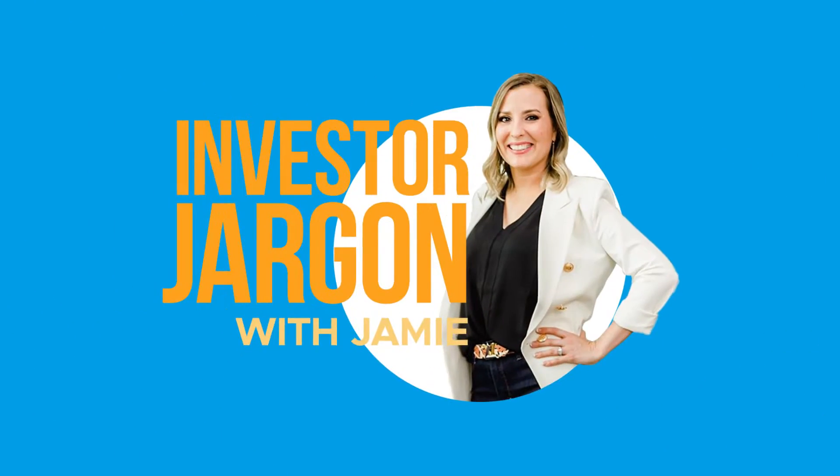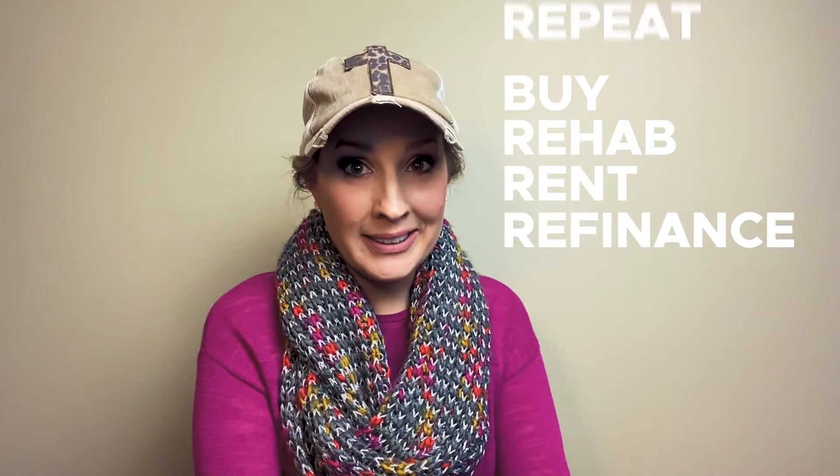Hey y'all, it's Investor Jargon with Jamie, and today we are going to talk about the BRRRR strategy. It's not the being cold BRRRR, even though I know leads can be kind of cold out there in the market, but we're not talking about that. We are talking about BRRRR as in an acronym for buy, rehab, rent, refinance, and repeat.